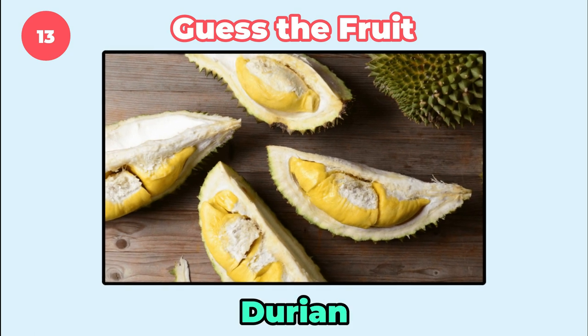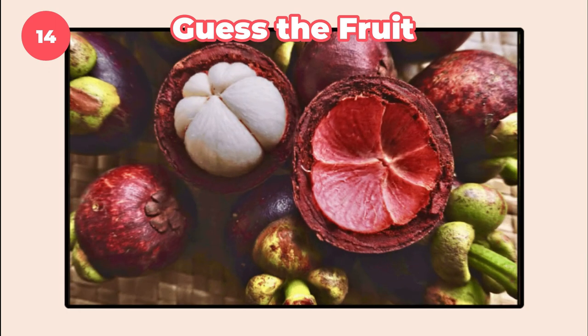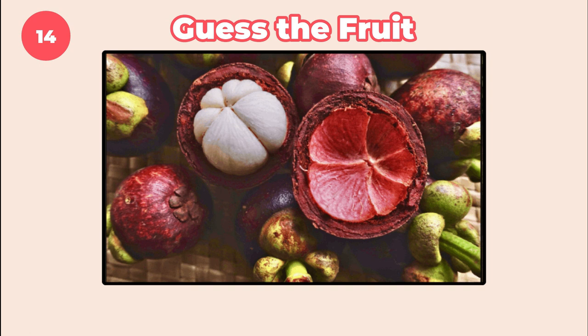Known as the king of fruits in many countries in Southeast Asia, durian is a unique and intriguing treat. How about this one? Mangosteen.